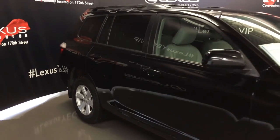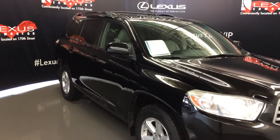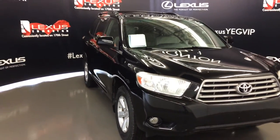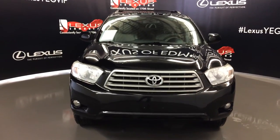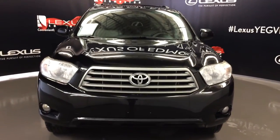Side mirrors can fold shut. Windshield wiper de-icer, daytime running lights, fog lights, engine block heater and so much more. Come on down to Lexus of Edmonton and check out all of our pre-owned inventory.